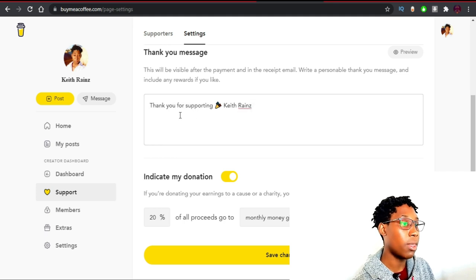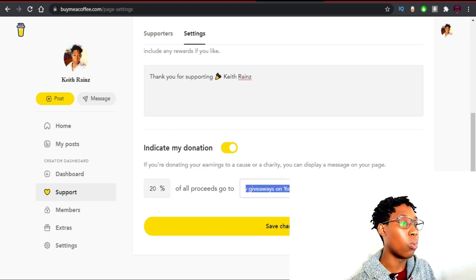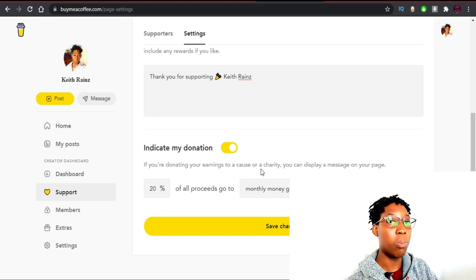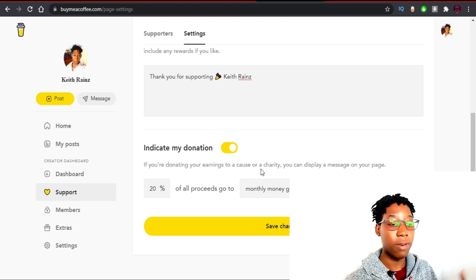You can also customize your thank you message — my thank you message is 'Thank you for supporting Catherine's.' If you have a charity or a cause you'd like to support, you can allocate a percentage — 20, 32, 50, or 10 percent — to go to that cause. As for me, 20% of the money I make from this membership will go to money giveaways on YouTube, where I run giveaways using my own money. It's like sharing my profit, but it helps me gain subscribers and new people.